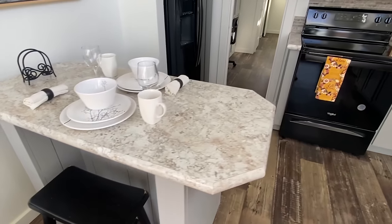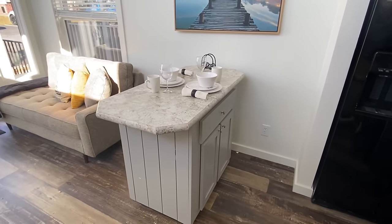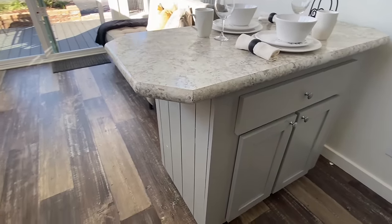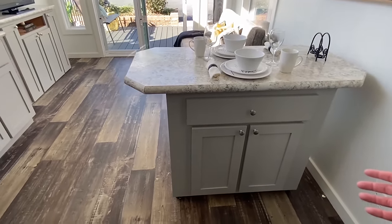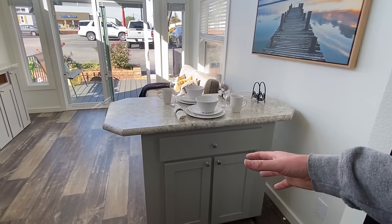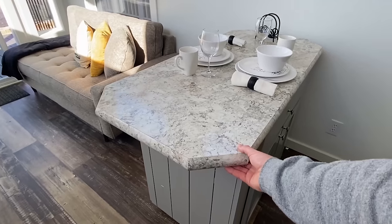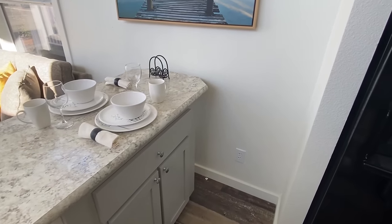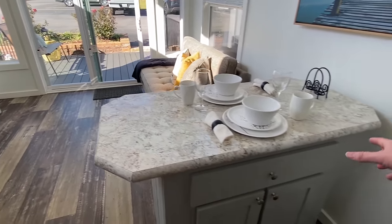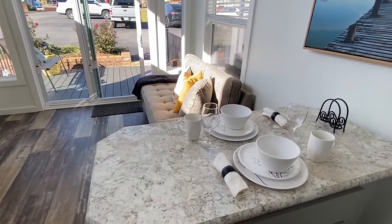I talk about movable islands all the time, but it's good to see one. This one is actually made directly for this house, but you could always get one built if you have a house and want one. You can have it wherever you want it, and when you're ready to lock it in, it's not going to move. You could put a little chair on each side — slide it this way, have your chair on each side, and have yourself a nice little meal.